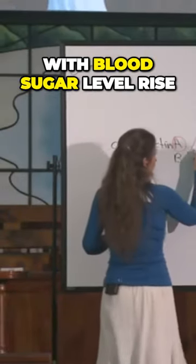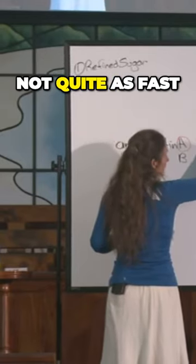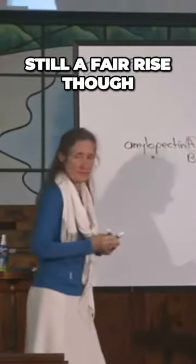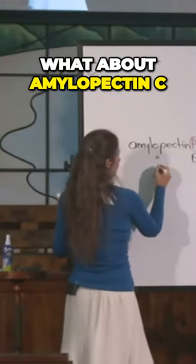So where do they sit with blood sugar level rise? They're not quite as high, not quite as fast, and not quite as low. Can you see that? Still a fair rise, though. What about amylopectin C?